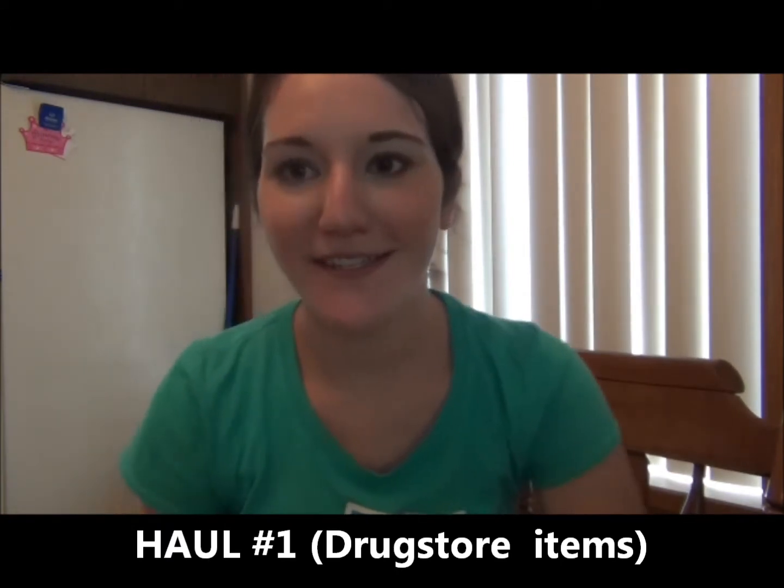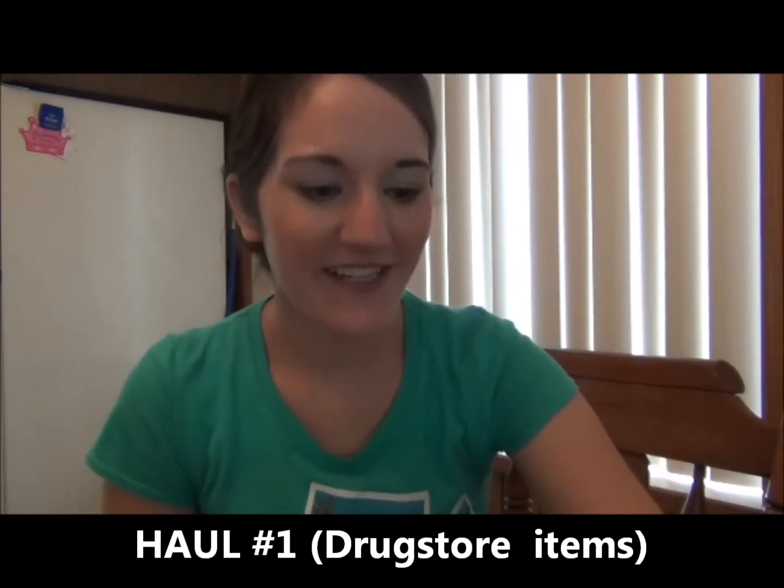Hey guys, so I don't do hauls very often so I thought it would be really fun. I went to the drugstore, I went to Walmart and then like a Smith's and a Walgreens and I picked up a few beauty related items, so I thought it would be fun to do like a beauty drugstore type haul and I'm going to jump right in.